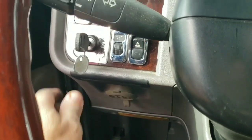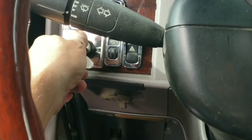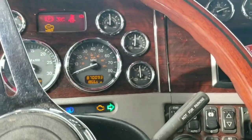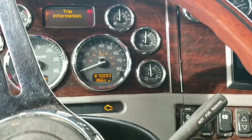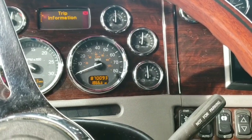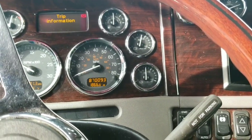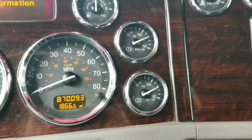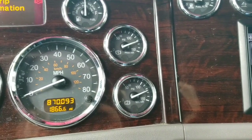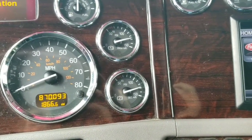Now we need to get the truck fired up and get the air built up so we can take care of this. Let's start the truck. Let all the warning lights clear and get the air built back up — and the check engine light dipped. We'll get all that built up and then we'll go do the tires. Once you've reached the max here where it clicks off — you heard that — then we're ready.